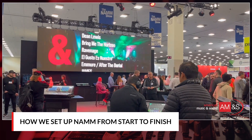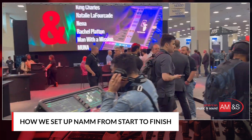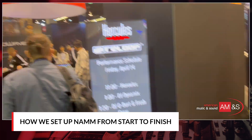After the booth is complete, we then bring in our own team to set up the product and fine-tune all of the details within the booth. This means we make sure things are ready to demo for people who are in attendance and also to set up our stages for our performances.